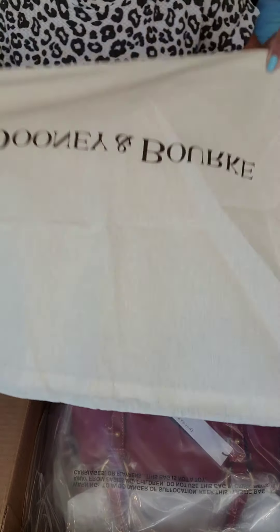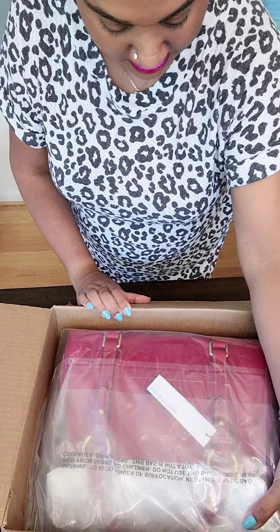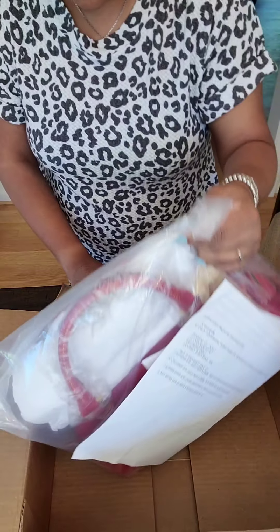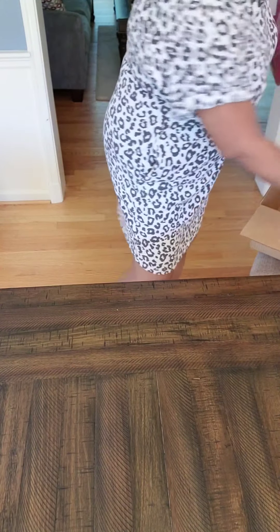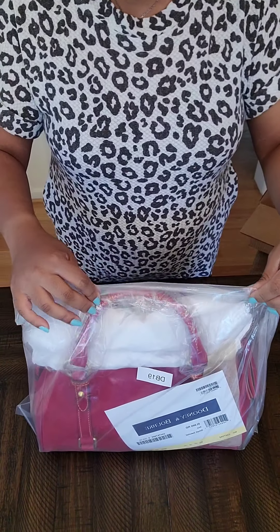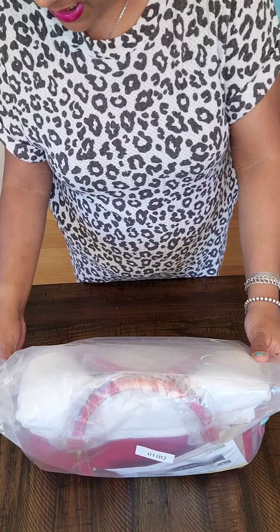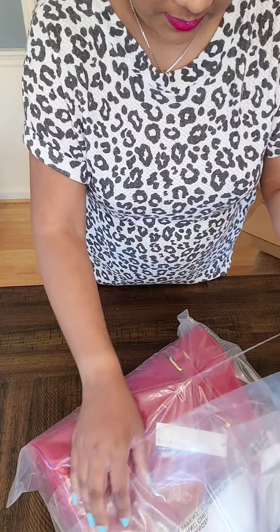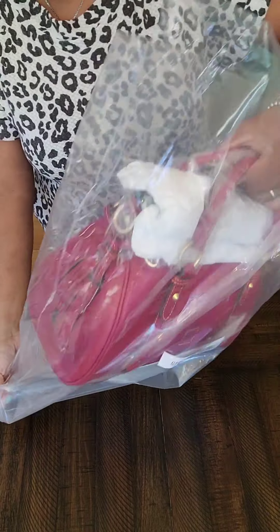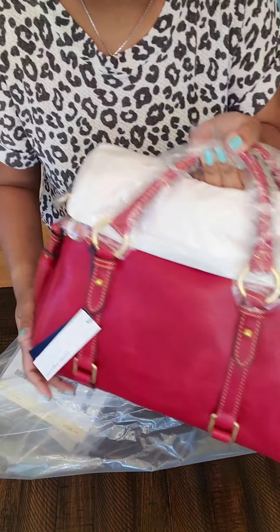On top, the Dooney and Bourke dust bag. And this looks... I will not jinx it. Let me see. Let's open it together. I'm very, very excited for this bag. Very excited. And of course, I'm sharing it with you guys.